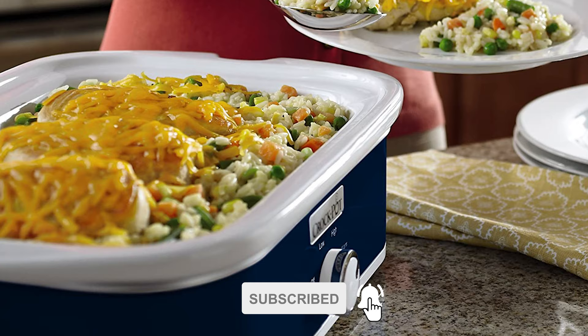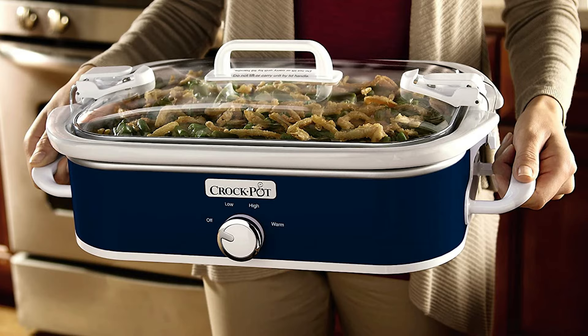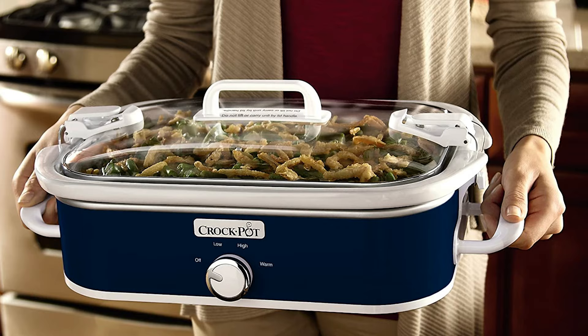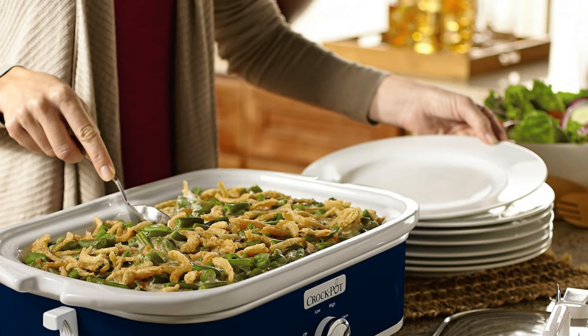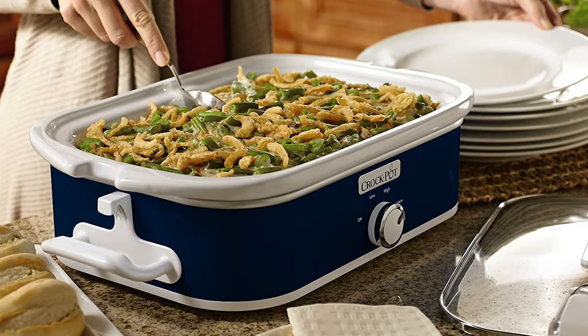The Casserole Crock Slow Cooker also frees up additional cooking space when entertaining, which can be particularly helpful during the holidays when space is limited. This pot comes with three settings — manual low, high, and warm — to slow cook and warm food. It features a 24-inch cord and a locking lid system for easy transport without spills or mess. Make mealtime marvelous with help from this ultra-convenient Casserole Crock Slow Cooker by Crock-Pot.